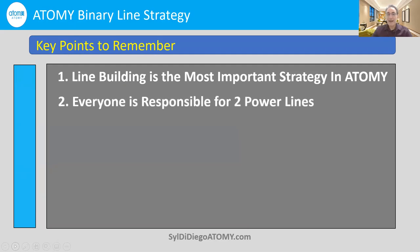Number two: everybody is responsible for two power lines — just two, left and right. Your left and right line, your left and right group.